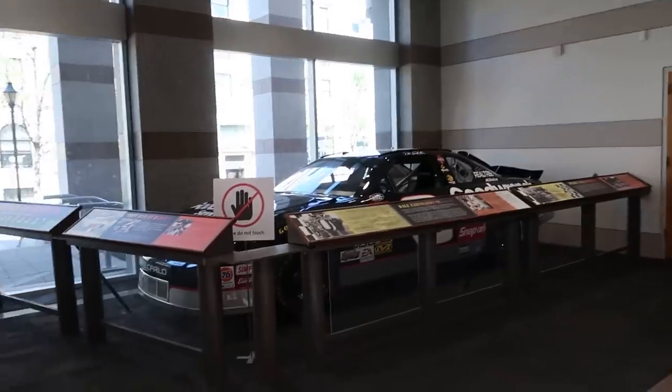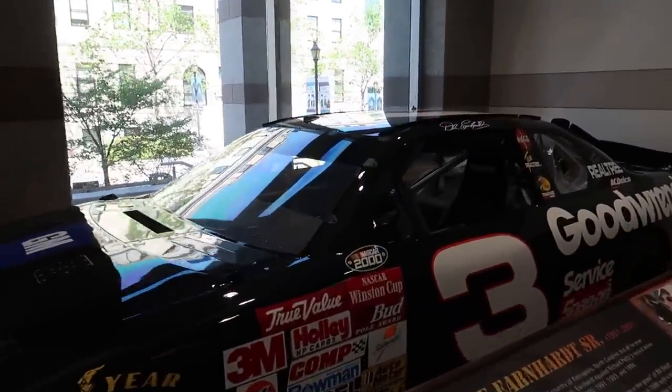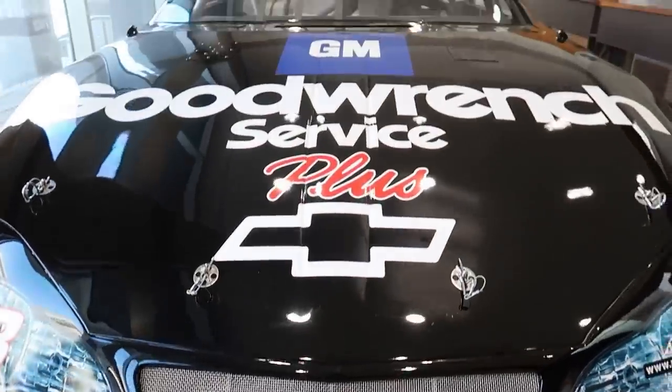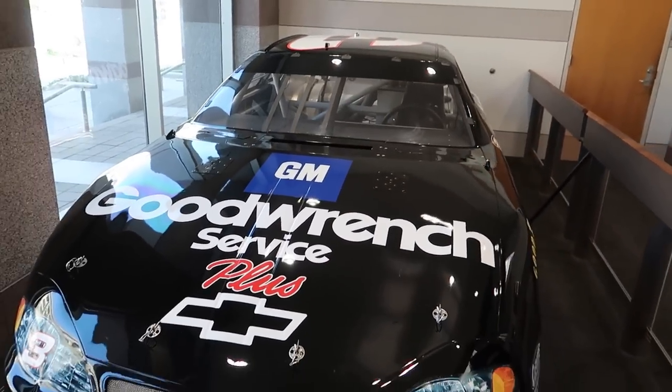When you first walk in, to the left — please do not touch — they have Dale Earnhardt's 2000 Chevy Monte Carlo on display. We'll go check out the North Carolina Sports Hall of Fame exhibit in a few minutes, but this is a nice warm welcoming. Dale Earnhardt, of course, is from Kannapolis, North Carolina, which is roughly an hour or so outside of Charlotte. So it makes sense that Dale Sr. would be in the North Carolina History Museum.